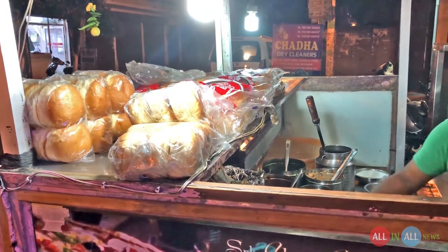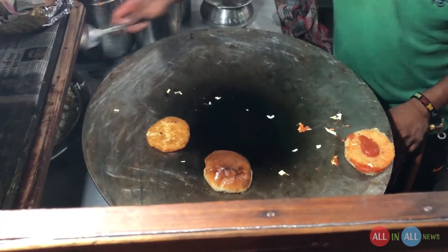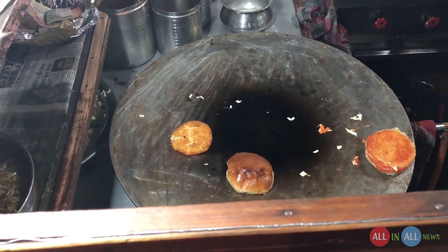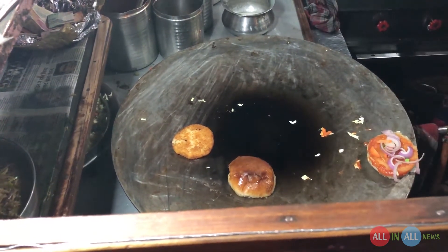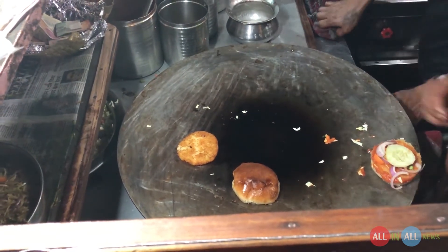There are different kinds of buns — small, medium, and large. He just put some tomato sauce on the bun. I requested him not to add the cabbage because I don't like it. And yes, fresh onion and cucumber are going in.